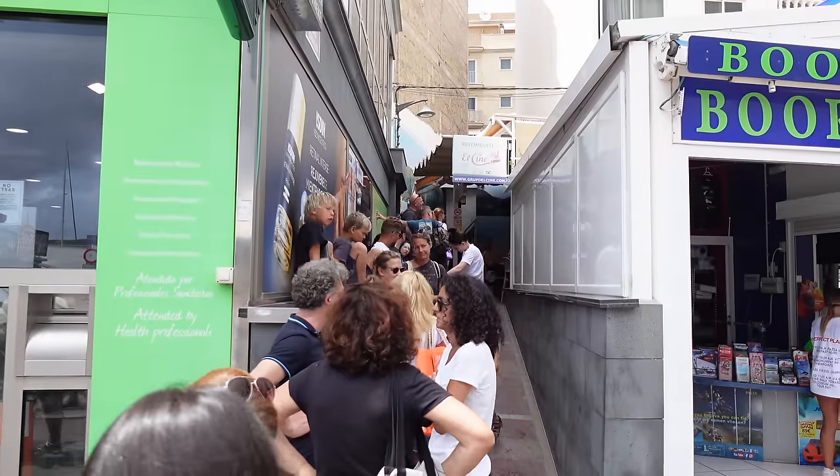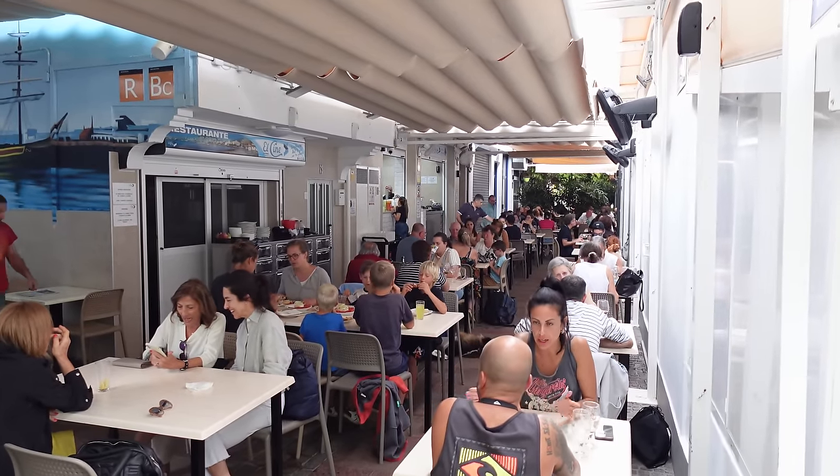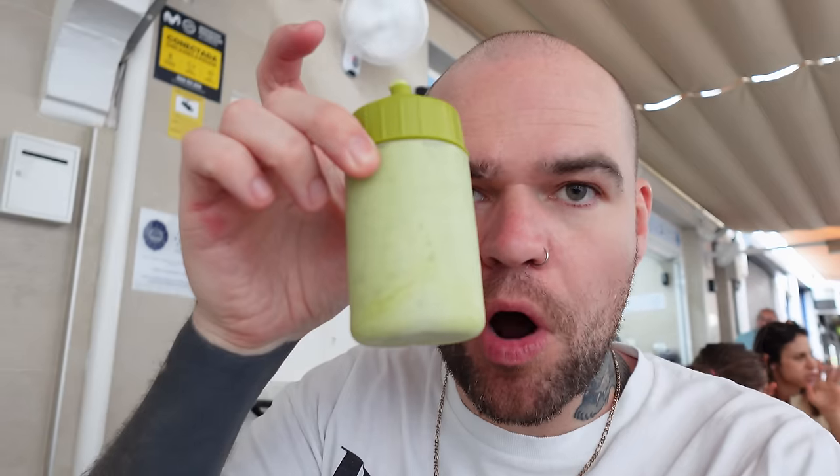Day four of Tenerife. We are heading to a place called El Cine - more food coming your way. El Cine is a seafood restaurant hugely popular with the locals, so expect to queue for a while to get seated. They sell bottled mojos - I love it here already.